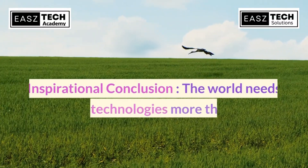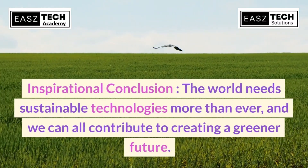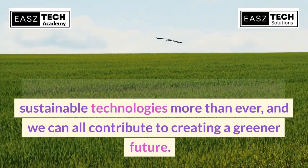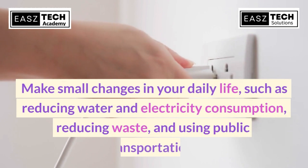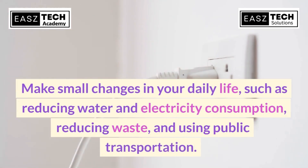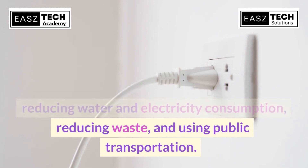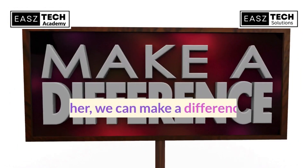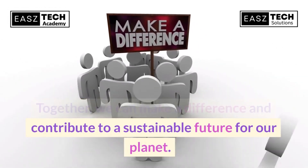The world needs sustainable technologies more than ever, and we can all contribute to creating a greener future. Make small changes in your daily life such as reducing water and electricity consumption, reducing waste, and using public transportation. Together we can make a difference and contribute to a sustainable future for our planet.